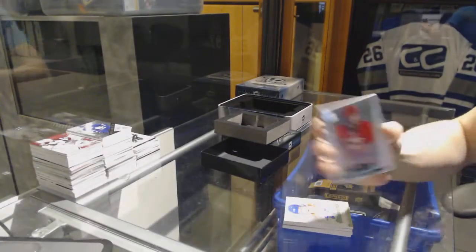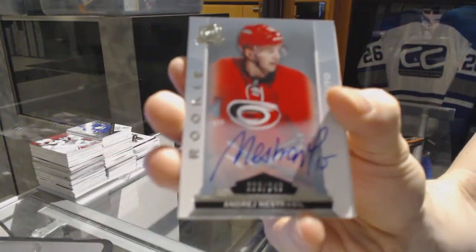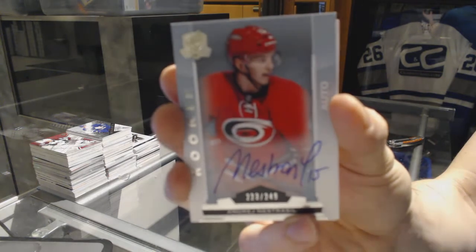We've got a rookie autograph number 249 for the Ottawa Senators, Andre Nestersil.